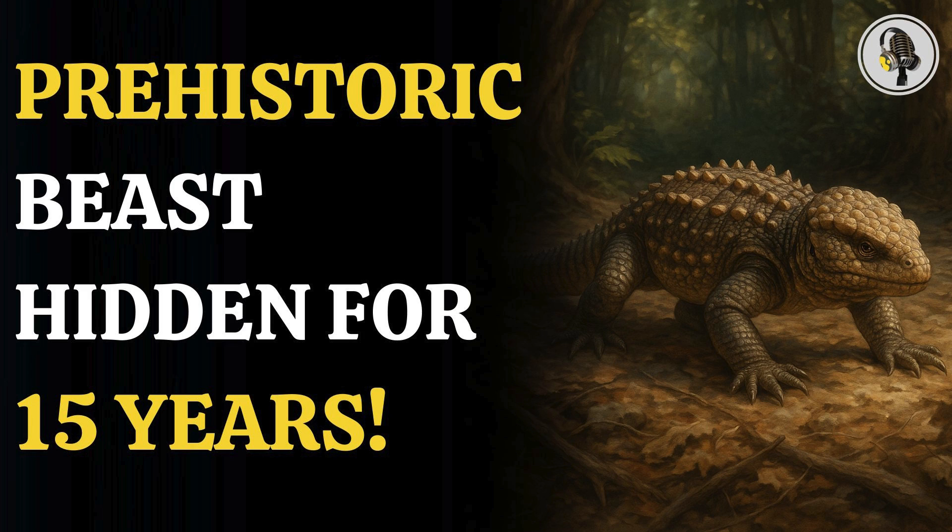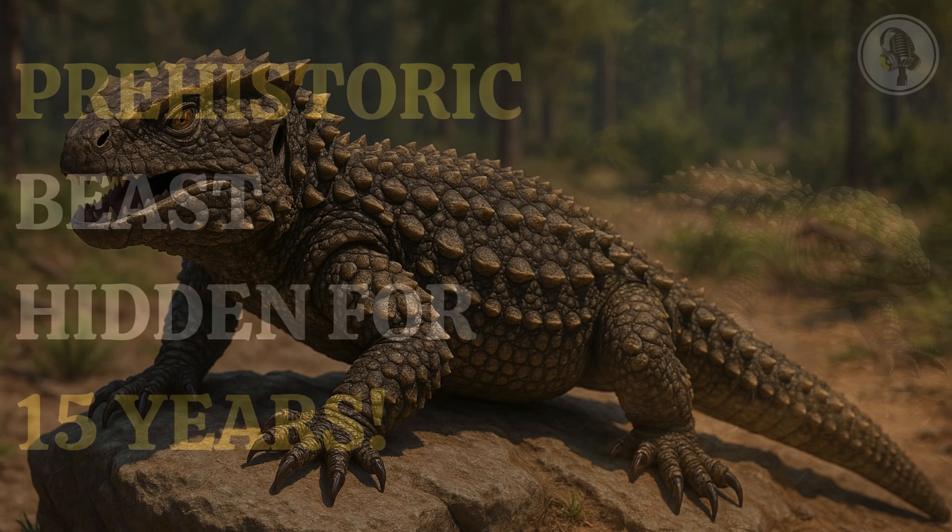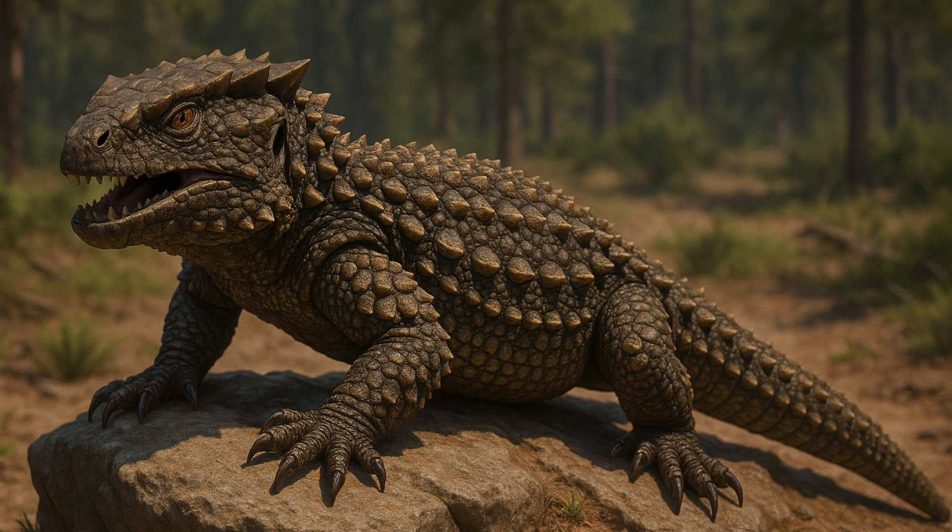A prehistoric lizard that roamed North America during the age of dinosaurs has been formally identified, more than 15 years after its fossilized remains were first collected. What makes the discovery remarkable is not only the creature itself, but the story behind how it came to light.